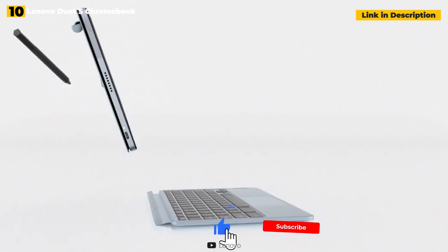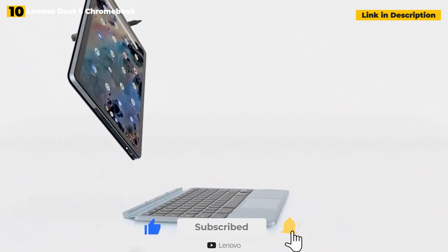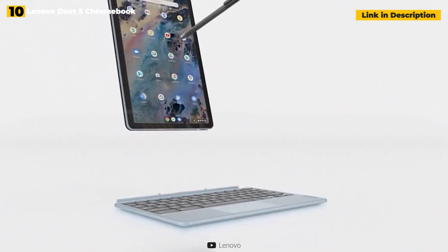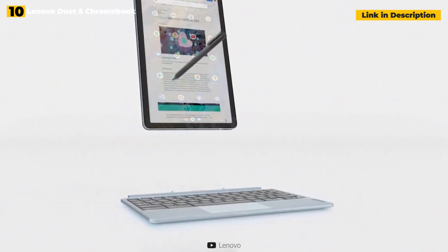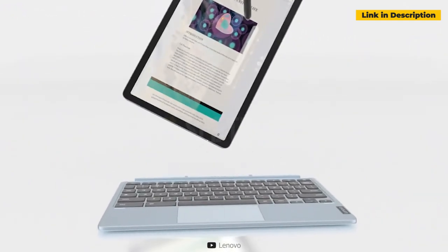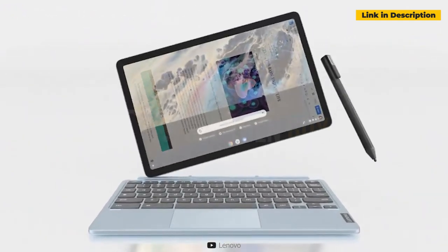The improvements go even deeper, with a significantly improved Qualcomm Snapdragon 7c Gen 2 processor that can run for over 13 hours on a single charge. While the Duet 5 isn't the scrappy budget champ that the original Chromebook Duet was, it has bulked up and is ready to take on some heavyweight competition.